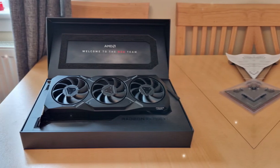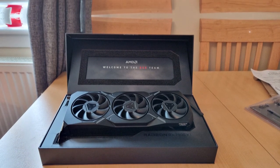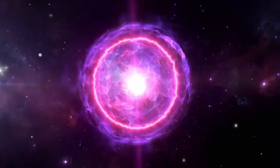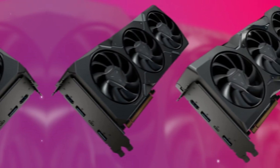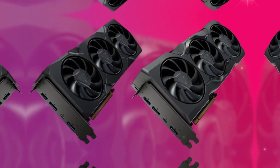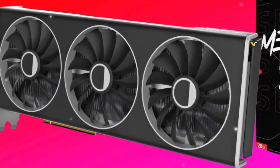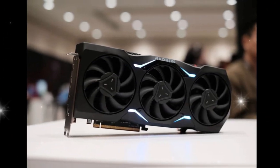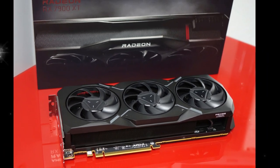Specifications breakdown — AMD RX9070 XT: Architecture: RDNA 3. Stream processors: 3,840. Base clock speed: 1.5 GHz. Boost clock speed: 2.5 GHz. Memory: 12 GB GDDR6. Memory bandwidth: 384 GB per second. Power consumption: 250 W.